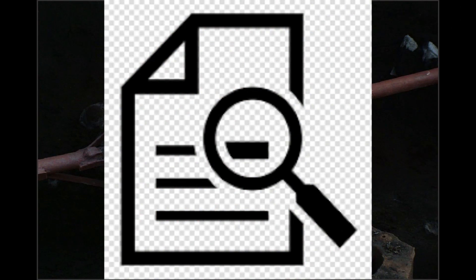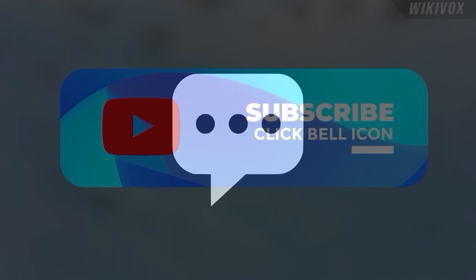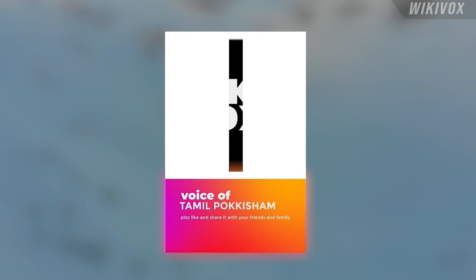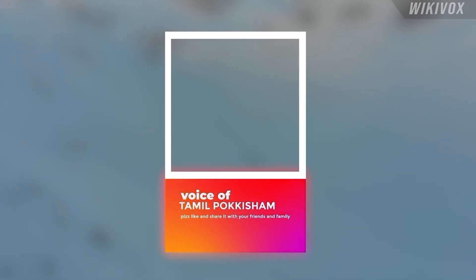If someone says this video is wrong according to science, we will come back strong with another video containing scientific proof. In the upcoming video we will discuss how the Tamils managed to develop UTS steel. Comments about this video are most welcome. Please subscribe and share for more content. Please give a like and hit the notification icon. Nandri, Vanakam.